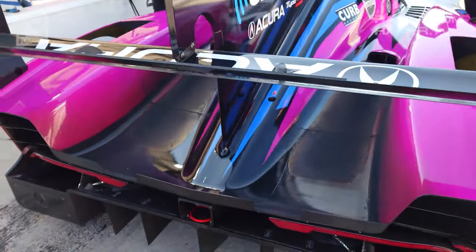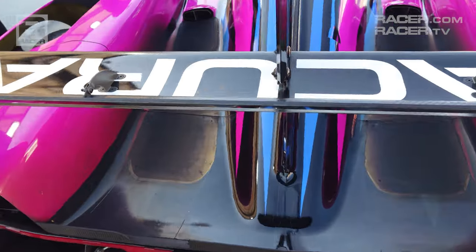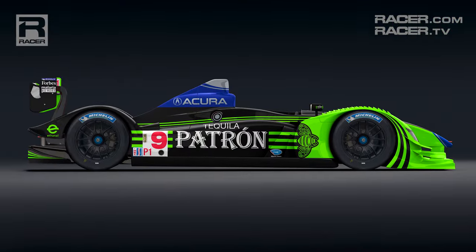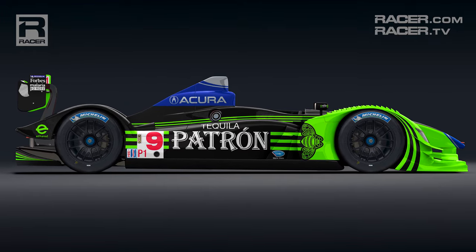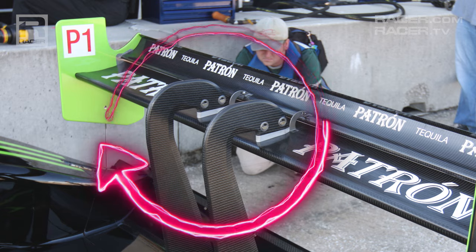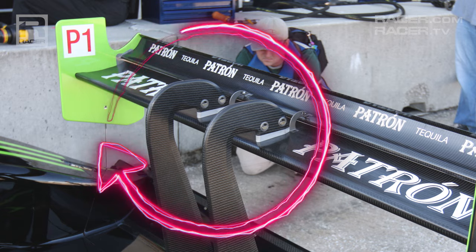The rear wing elements are affixed with the standard swan neck arrangement introduced by Acura back in 2009 with its ARX-02A LMP-1 prototype. It holds the main wing element from the top rather than the bottom to create more surface area and generate low pressure underneath the wing.